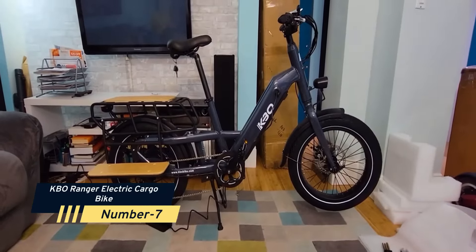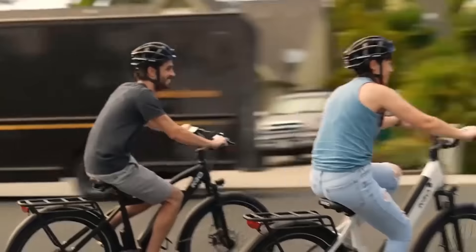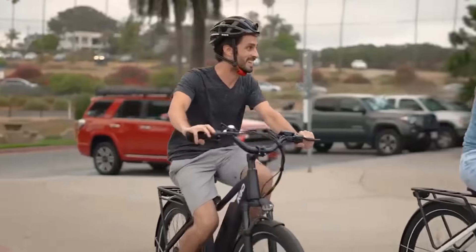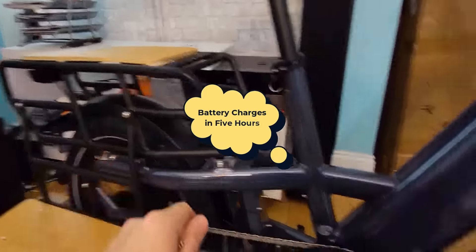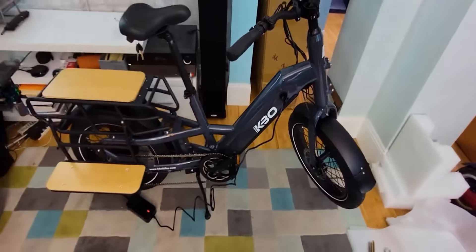Number 7: KBO Ranger Electric Cargo Bike. One of the most important features of the KBO bike is its battery life, which is rated at 900 charge cycles. You can go up to 60 miles on a single charge due to the 840-watt battery capacity. You won't have to worry about hauling large loads or climbing steep uphills with this bike's continuous 750-watt brushless geared hub motor. The battery charges in approximately five hours, decreasing the time between rides and allowing you to keep up with your riding demands.